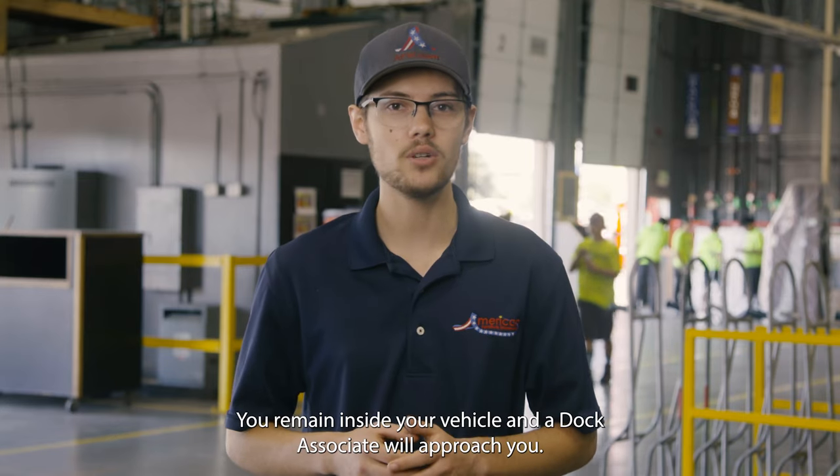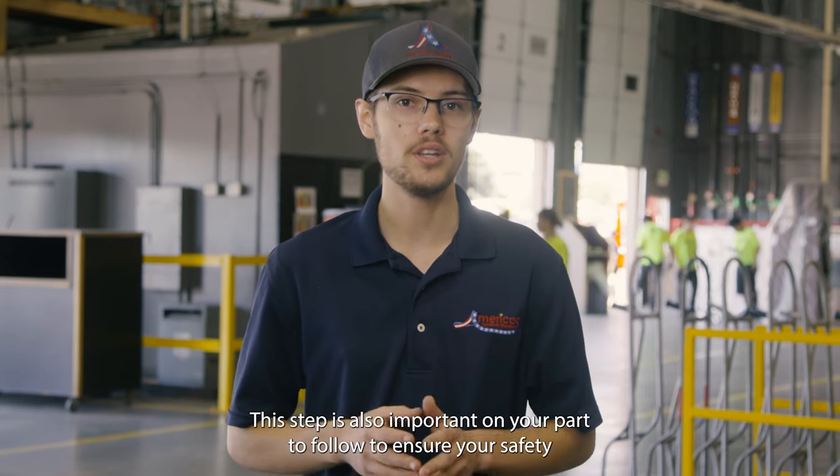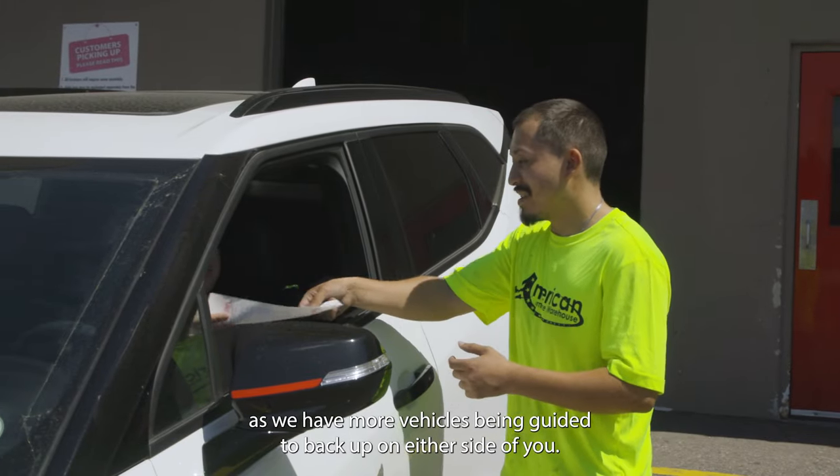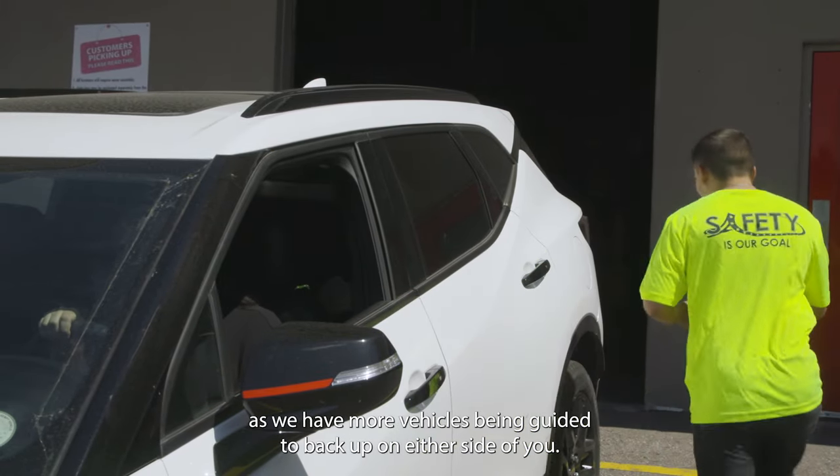You will remain inside your vehicle and a dock associate will approach you. This step is also important on your part to follow to ensure your safety, as we have more vehicles being guided to back up on either side of you.